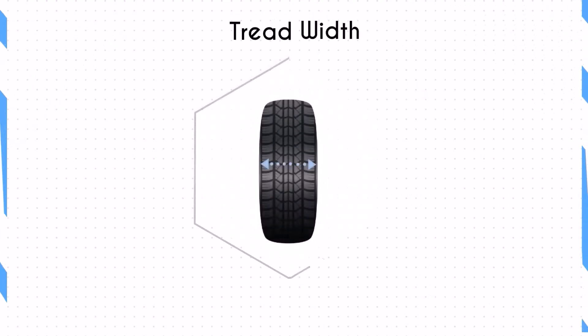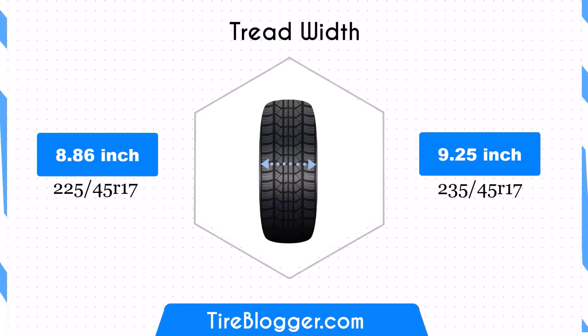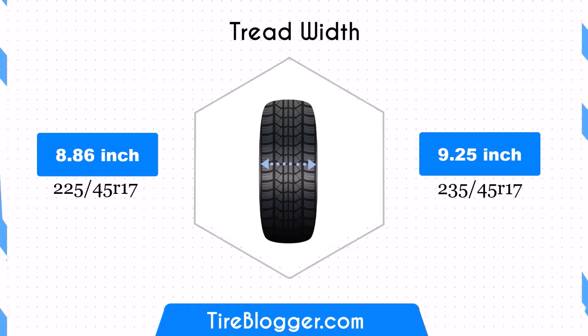The width difference between these two tire sizes is 0.39 inches. The 235/45R17 tire is wider, providing a larger contact patch. However, the wider tire may also slightly impact fuel efficiency due to increased rolling resistance.